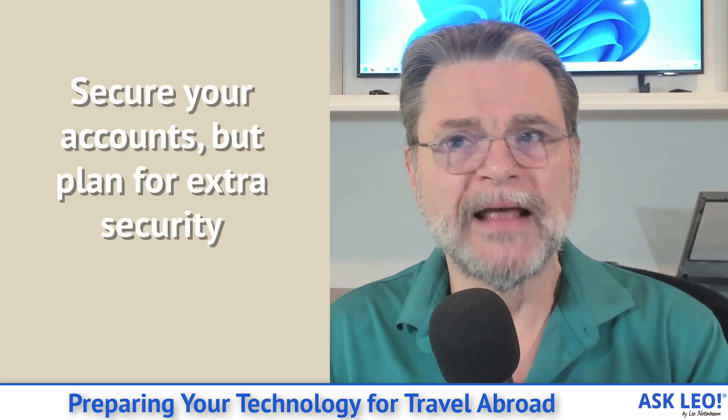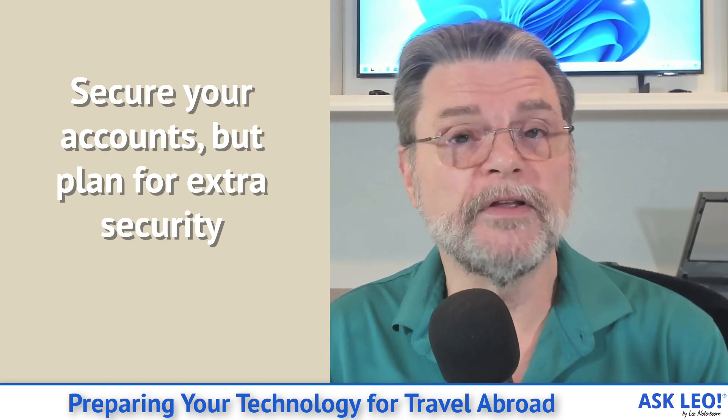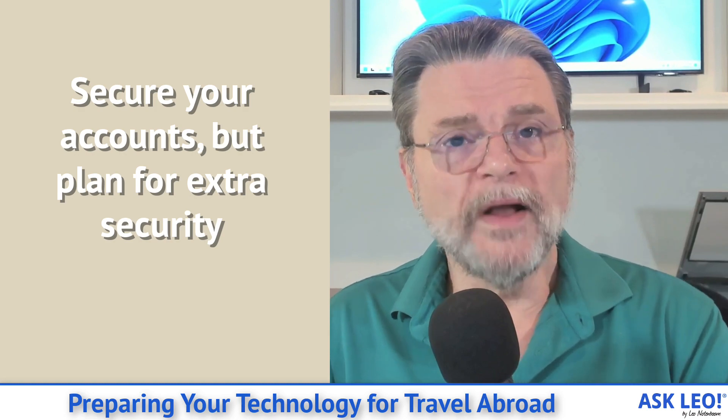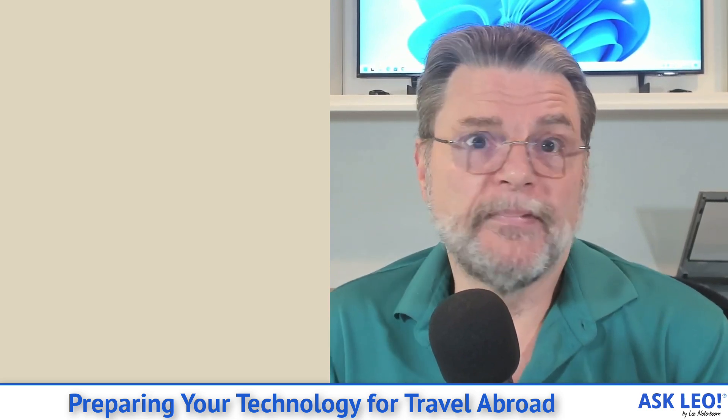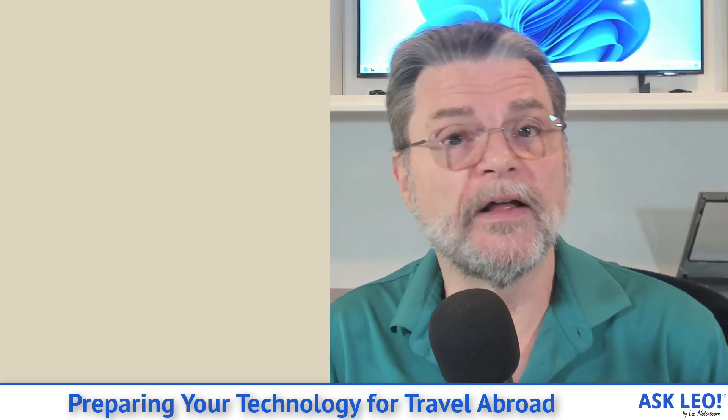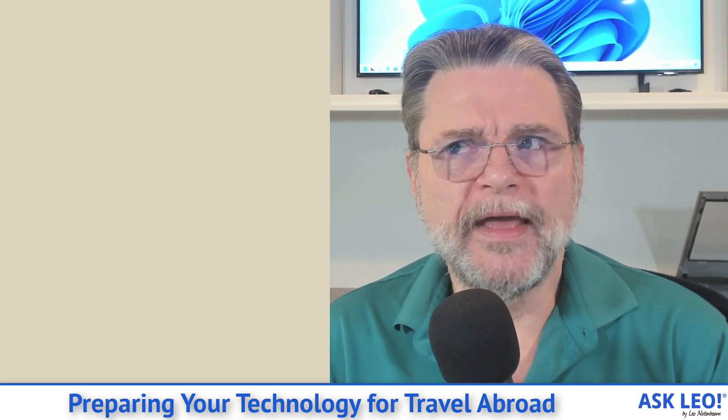Now I want to talk about your online accounts. Forget the machines for a moment — just talk about the accounts you plan to use while traveling, usually things like your email and social media accounts. Make sure they've got strong and unique passwords. I also want to make sure you have enabled two-factor authentication if at all possible. If someone gets your password while you're traveling and you don't have two-factor authentication enabled, they're instantly into your account. If you've got two-factor enabled, that at least places an additional hurdle in the way of hackers — usually one that hackers won't try to get through unless you're some kind of high-value target.